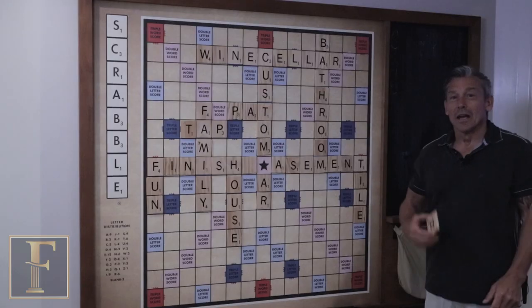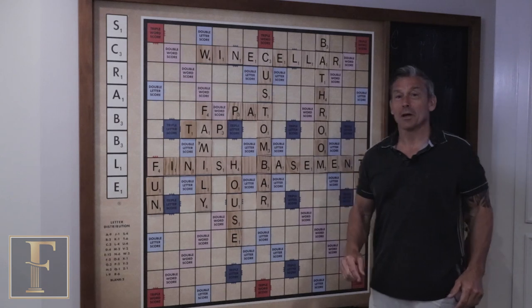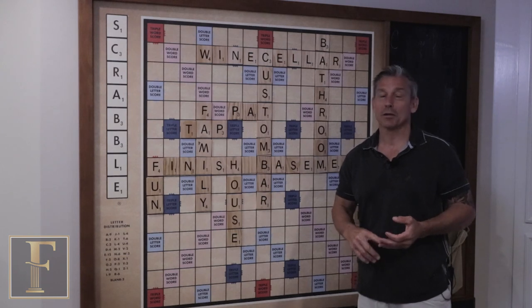Everybody's a winner with finished basements. Thank you for following us on all our social media — we have some really cool stuff coming your way, so stay tuned on YouTube, Instagram, and Facebook. We've got a lot more to come.